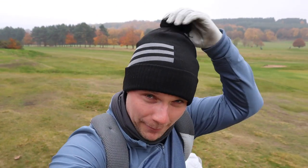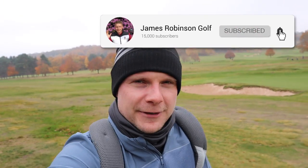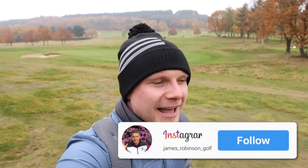Hi everyone, James Robinson here. If you're new to the channel, I don't usually wear a silly woolly hat, but thanks Adidas — it's keeping the head warm because it is freezing today up here at Huddersfield Golf Club. Make sure you hit that subscribe button and ring that notification bell. I'm also on Twitter and Instagram, so feel free to connect with me there.